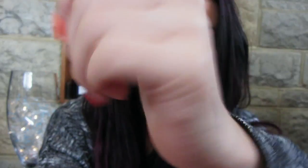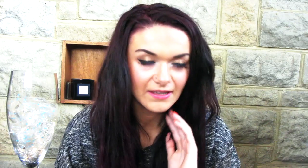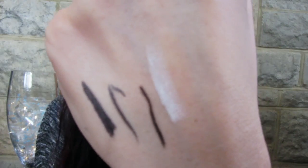The next eyeliner they sent me was actually a coal one and this is also in black - it's just a coal pencil. The last eyeliner they sent me was the Stargazer white eyeliner and this is also coal. I think that one's especially cute as it's got this white and gold packaging, so I really like that.